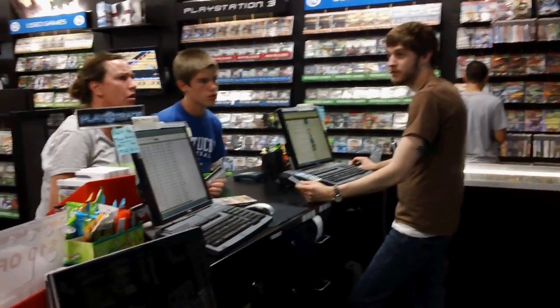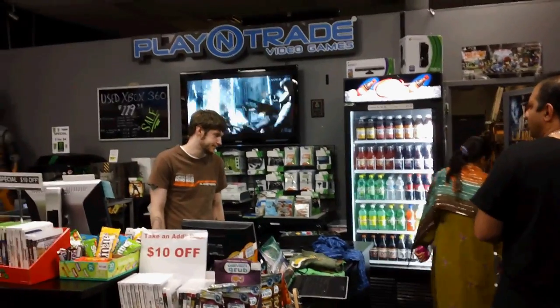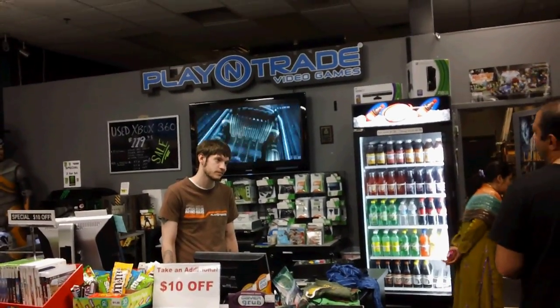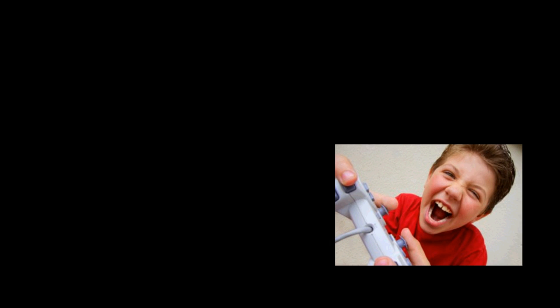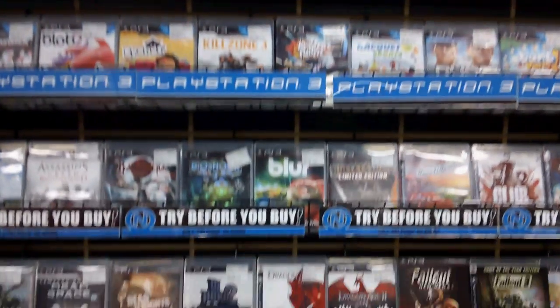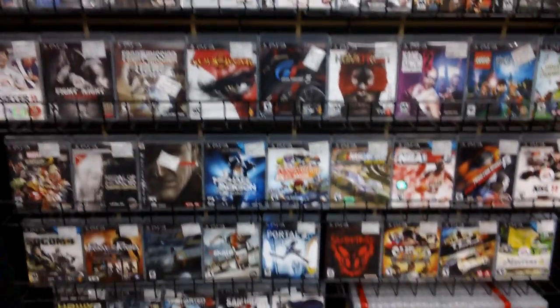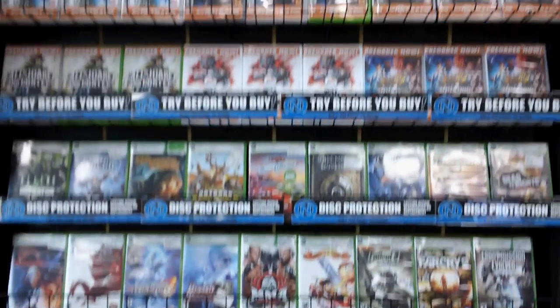Play-N-Trade employees are knowledgeable, experienced, and just fun to talk to! They're naturally friendly, and it makes you feel comfortable to ask any questions — especially for parents. Play-N-Trade employees are extremely patient and great with kids, and because of this, Play-N-Trade associates earn significantly more loyal customers. Customers like me, who is willing to spend their valuable time to put together a video to tell everybody how great they are and that they should go there.